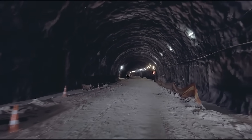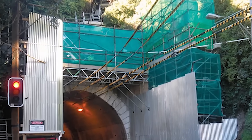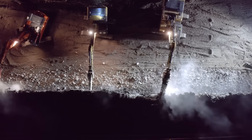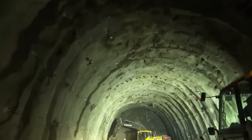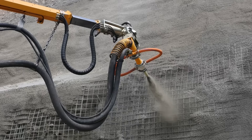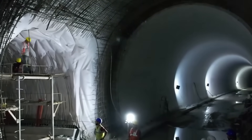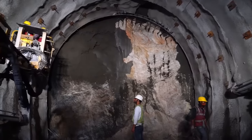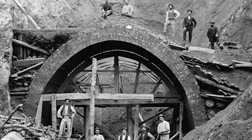The tunnelling method itself would also be radically different. Instead of just digging a hole and hoping for the best, engineers would likely use a modern technique like the New Austrian Tunnelling Method. This involves digging only a very short section of the tunnel at a time. Immediately after digging, the exposed, fractured rock is sprayed with a layer of concrete called shotcrete, and reinforced with long steel rock bolts. This process is repeated, metre by metre, building the tunnel's permanent support structure as it moves forward and never leaving the unstable ground unsupported for long. It is a slow, careful, and expensive process, but it's how you safely carve a path through a mountain that wants to fall down.